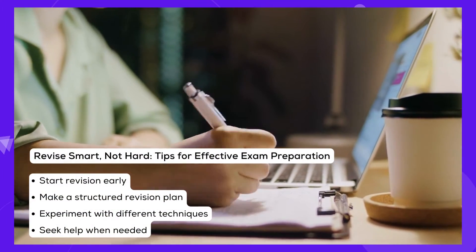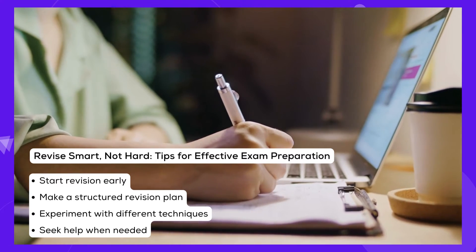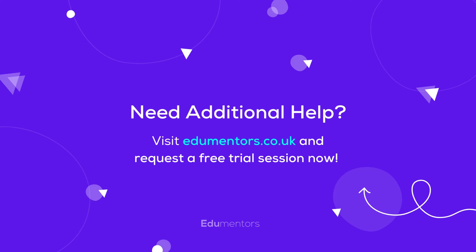DILOME is an experienced tutor who has helped many students improve their grades in Physics and Maths. DILOME uses different resources and styles of teaching to make sure that her students comprehend everything.